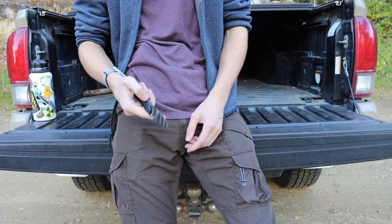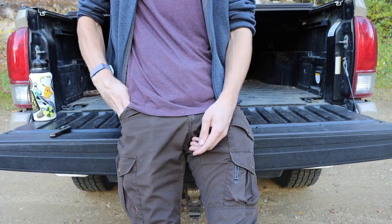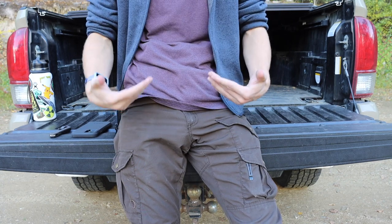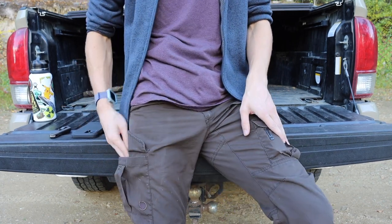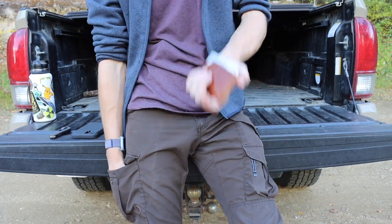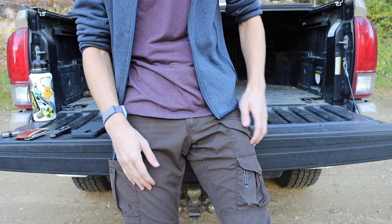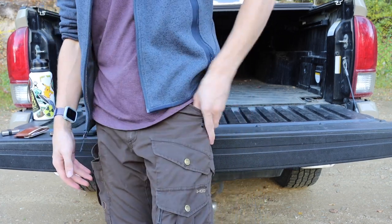Whether it's this Strider SMG or another knife, it's carried on the right side. Of course I have my phone in this pocket, my water bottle won't be on my body but I usually carry it around, and my watch is right there. Going down to this other pocket is where I carry my wallet and also my lighter.